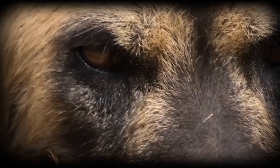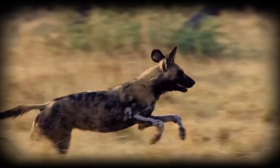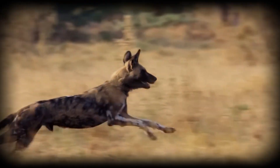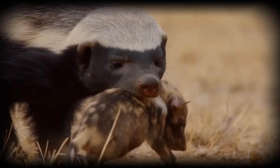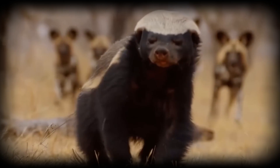The decision to pursue or retreat isn't based on bravado, but on calculated risk assessment. If the threat moves away from the den and pups, the pack often chooses to drive it beyond their territory rather than escalate to a fight. Energy conservation is paramount — every calorie spent on defense is one less available for hunting.